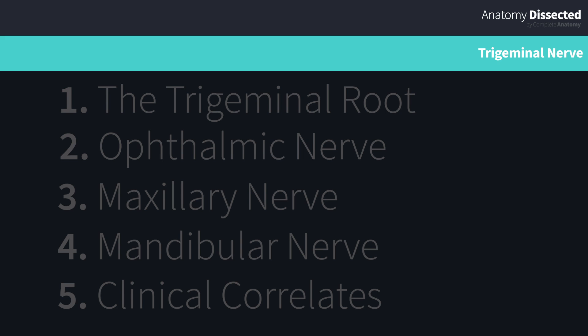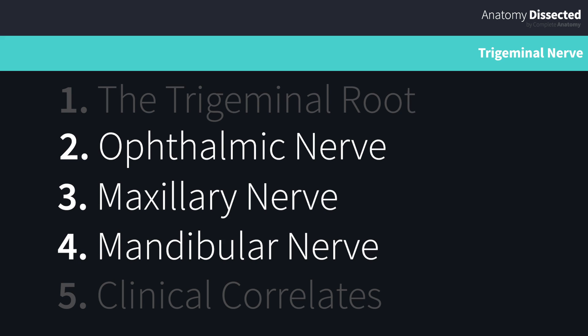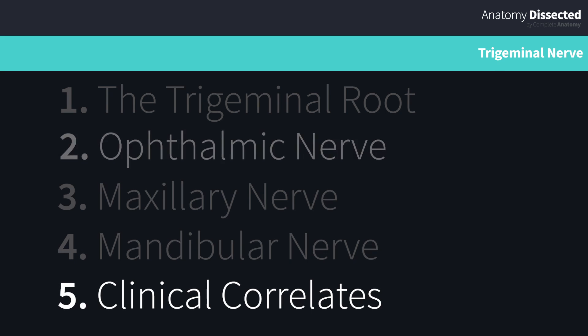We'll start at the brain stem and look at the formation of the trigeminal nerve and ganglia. We'll take a look at each of the three main branches individually, considering both their course and functions. Finally, we'll finish off by looking at some clinical conditions that affect this nerve.